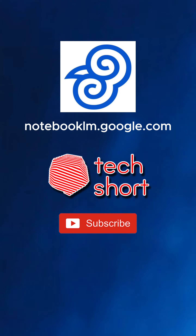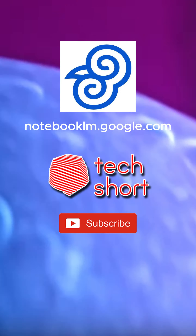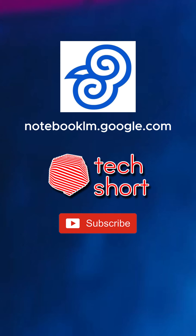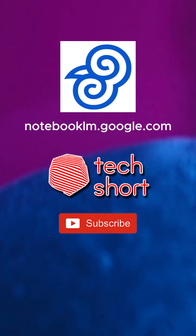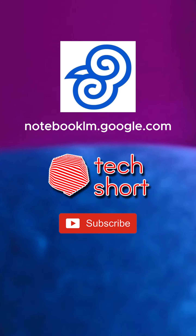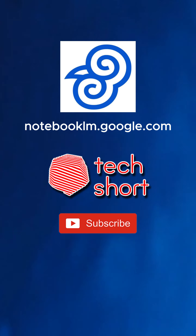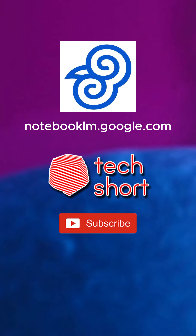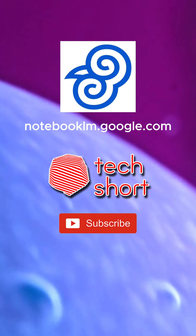AI tools like Notebook LM are just that — tools. They can enhance our capabilities, but they don't replace the need for human judgment, critical thinking, and ethical considerations. It's up to us to use them responsibly and thoughtfully. And that brings up an important aspect: remembering that Notebook LM is still a tool under development. While it's capable of impressive feats, there might be times when it throws you a curveball. It's important to approach the information it provides with a healthy dose of skepticism and always double check anything that seems off.